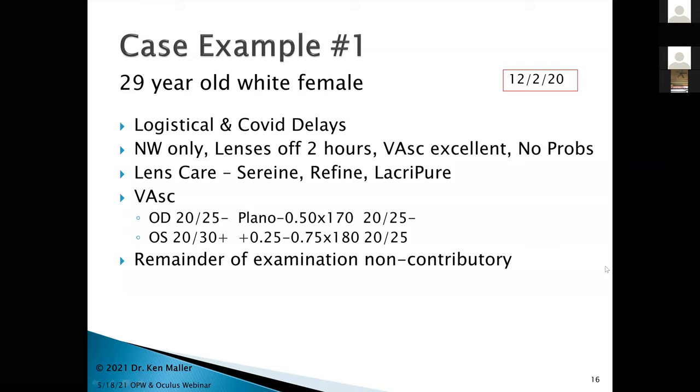At the December visit, night wear only, lenses off for two hours. She said her vision was excellent. She had no problems and was delighted. She was using Serene for daily care, Refine peroxide for storage, and Lacripure saline to fill the bowl. Uncorrected acuity was 20/25 minus with plano minus a half overrefraction. On the left eye she was 20/30 plus, hitting essentially plano spherically, though the cylinder axis shifted from 45 to 180, which was a little strange. The difference maps show the treatment, though a little less than pristine, likely due to tear film.